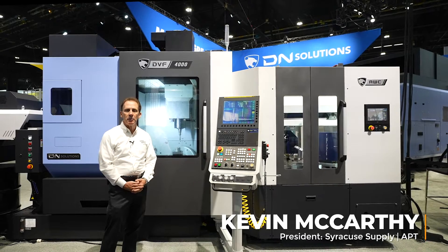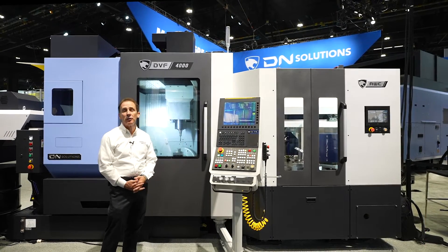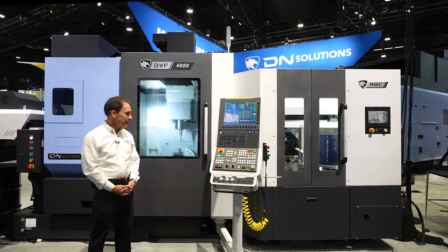My name is Kevin McCarthy and I'm with Syracuse Supply and APT Machine Tools. The machine I'm standing in front of today is the DVF-4000 5-axis DN Solutions Vertical Machining Center.